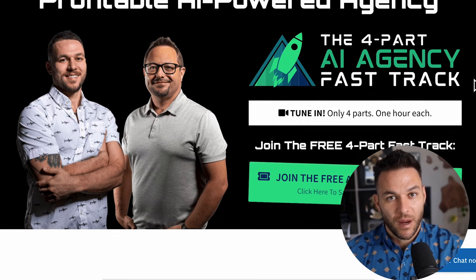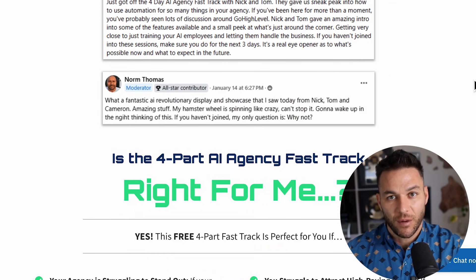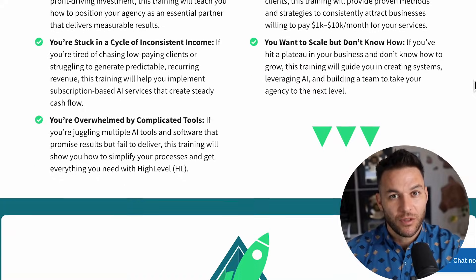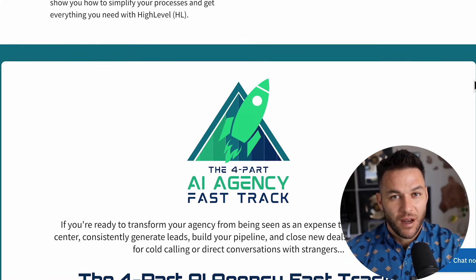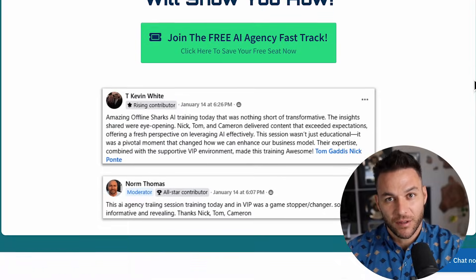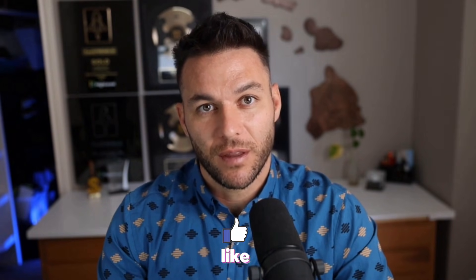If you want to go deeper on this, grab my free four-part AI fast track training. I walk you through exactly how to land higher-paying AI subscription-based clients, and I'll give you access to a free 30-day trial of the best AI software tool that I use to run my entire business. The link is in the description and in the comments. Thanks for watching. Drop a comment below and let me know what niche you're going after — the real Nick reads every single comment, so don't be shy. Hit that like button, subscribe if you haven't already, and I'll see you in the next one.